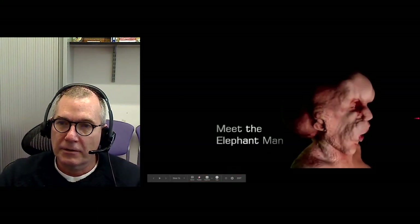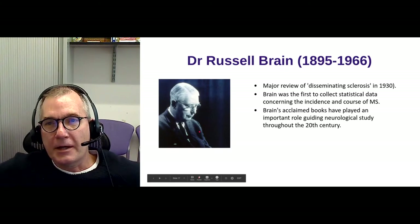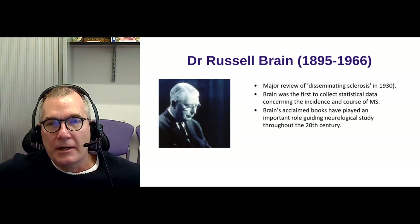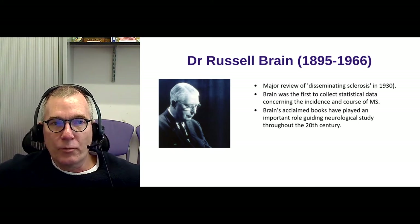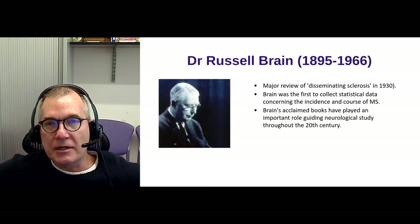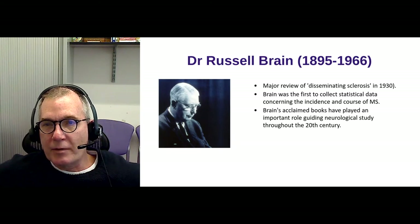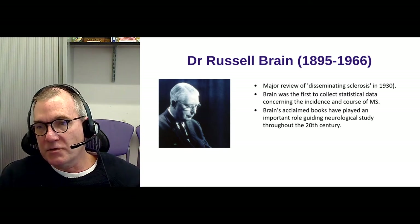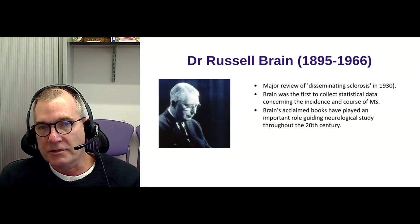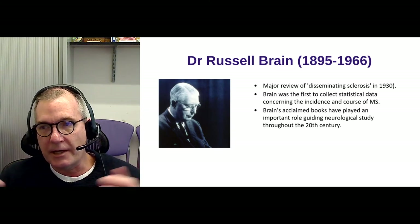Just to say, there is a bit of history attached to our medical school which we're very proud of. Coming back to MS: Dr. Russell Brain, who later became Lord Brain, was my predecessor — the first professor of neurology at the London Hospital, who lived from 1895 to 1966. What makes him famous in MS is that he wrote a monograph called Disseminating Sclerosis in 1930, published in the Quarterly Journal of Medicine. This was probably the definitive text in the English literature on multiple sclerosis, and everything he wrote down clinically is what we use today in clinical practice.